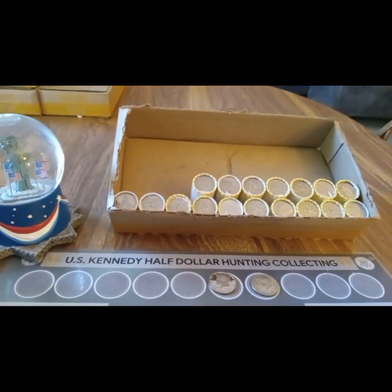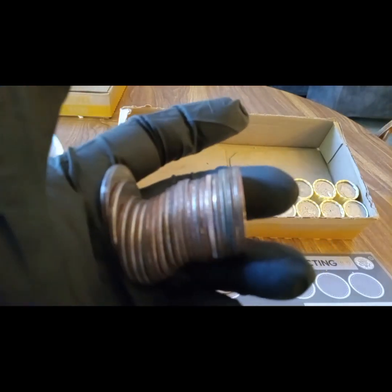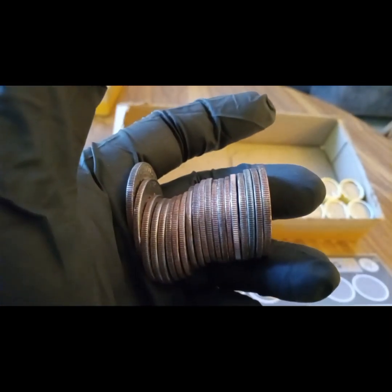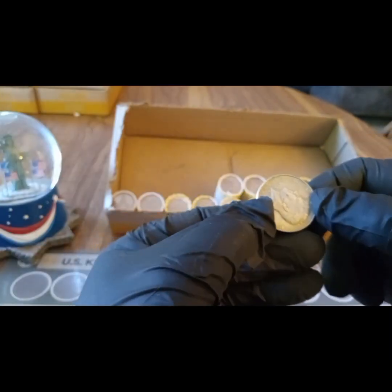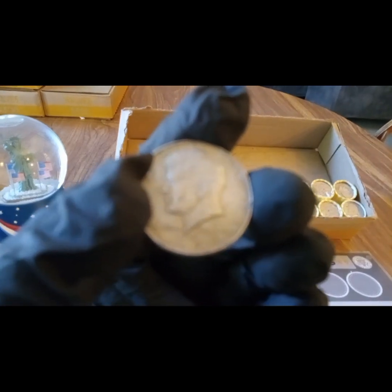Nothing in that roll, but the roll right after - we have another silver! Right here. Another 1968-D - that's a 40 percent silver, number two. Awesome!